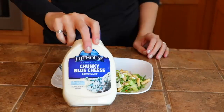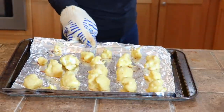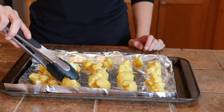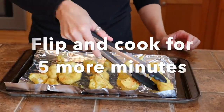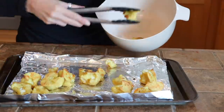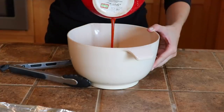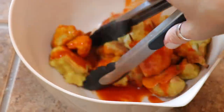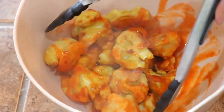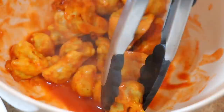I dip mine in chunky blue cheese dressing — you could also use ranch, totally up to you. Once those are cooked for 10 to 12 minutes, flip them over and cook for about another five minutes until they're crispy. Then put the sauce on them and mix them all together. I've been working on this recipe forever trying to make it perfect and I feel like I finally did — give it a try!